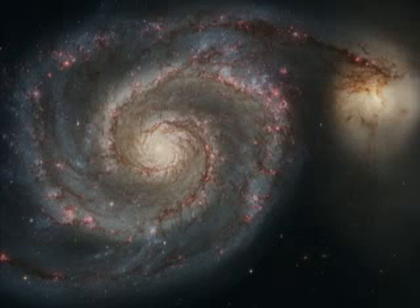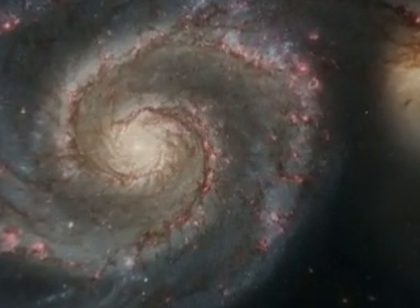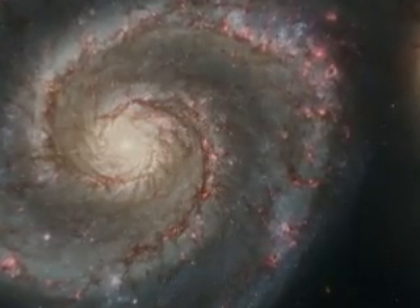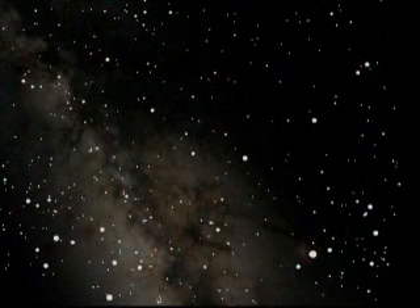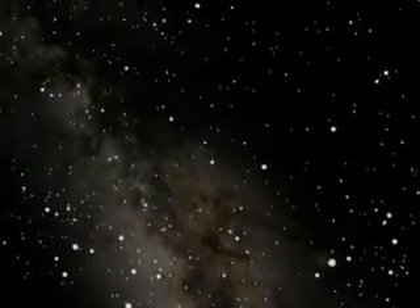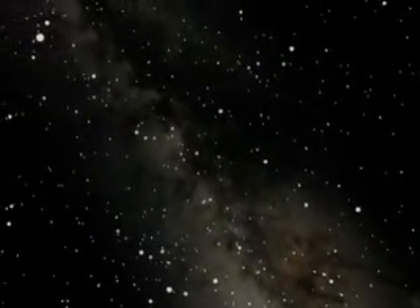You probably know that a galaxy is a massive system of stars, planets and dust bound together in space by gravity. We live in a galaxy. If you have ever seen the Milky Way on a clear night, you have seen our galaxy. This soft glow is created by billions of stars. We call our galaxy the Milky Way galaxy.